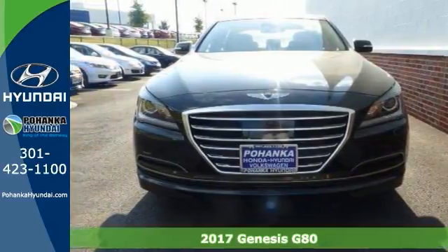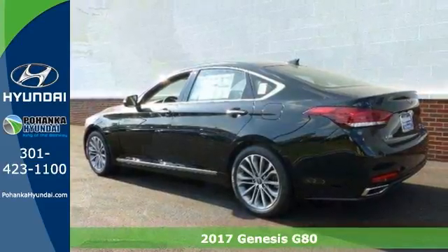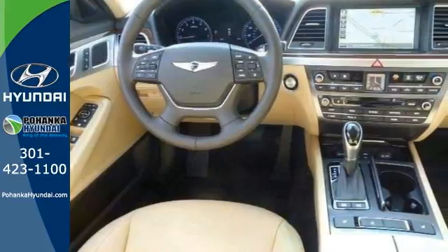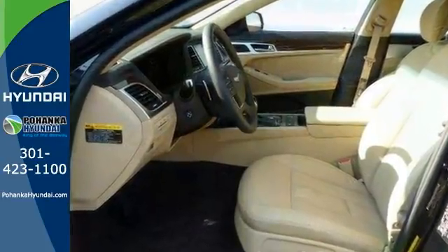The lines between practicality, performance, and comfort blur together with this 2017 Genesis G80 3.8. And it comes with great features like the 12-way power-heated front bucket seats, blind spot sensor, and bi-xenon headlights.